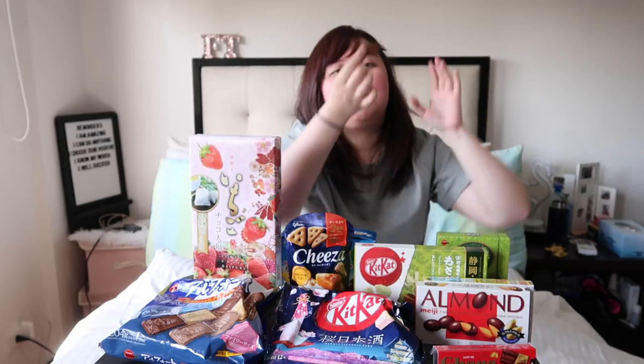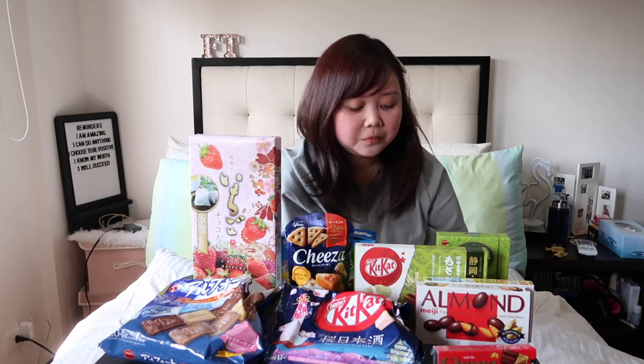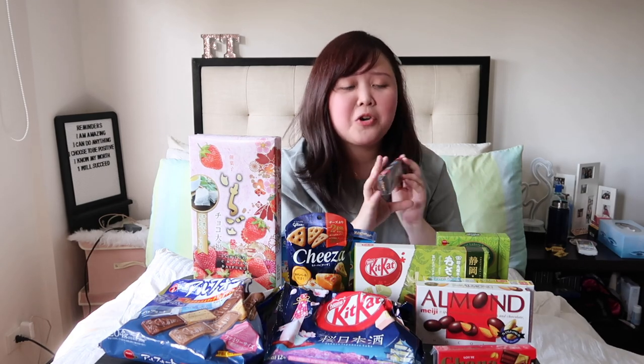The chocolate looks like this when it's wrapped, and then when you open it, it looks like this. Meiji is printed on the small chocolate bar. This definitely tastes like Chocobaby. There is a difference though — this one is sweeter than the Lotte one. But both are good. We are done with that.